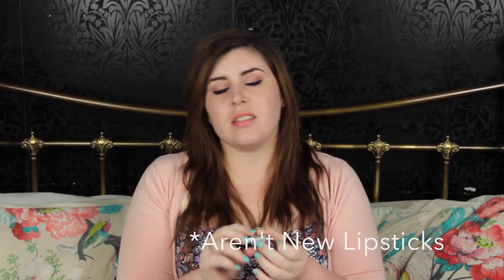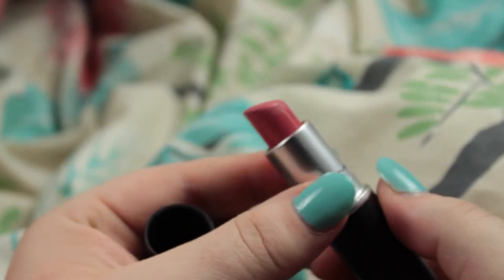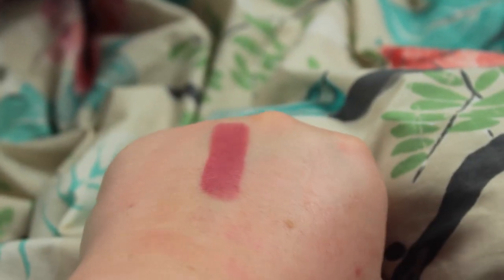The next lipstick I've been loving is Please Me by MAC. This is a matte. It comes out quite dark when you swatch it but on the lips it looks a little bit lighter. I love the way it looks especially with matte pink eyeshadows or just a natural eyeshadow. It's a 'your lips but better' sort of colour and I feel quite sophisticated when I wear this lipstick.